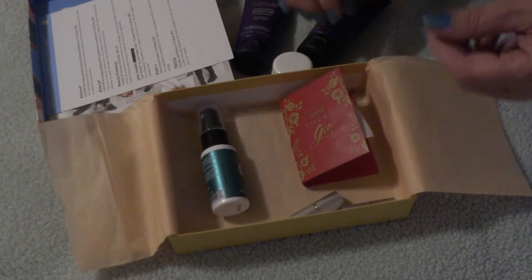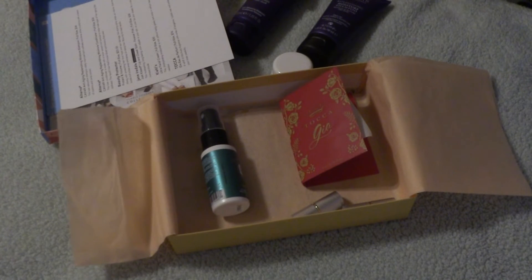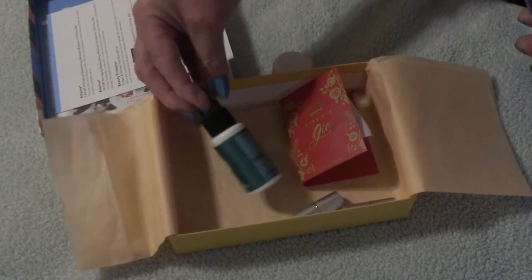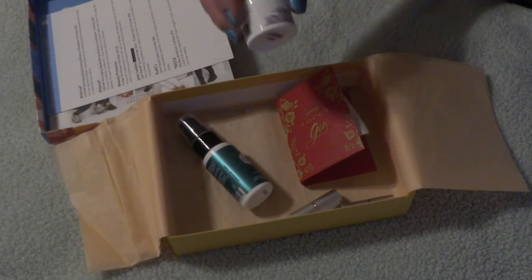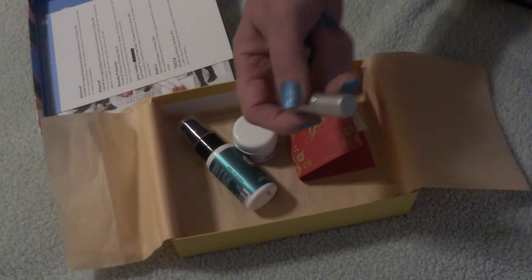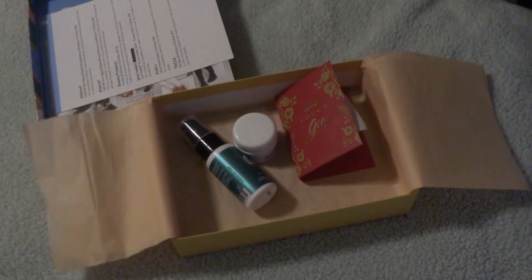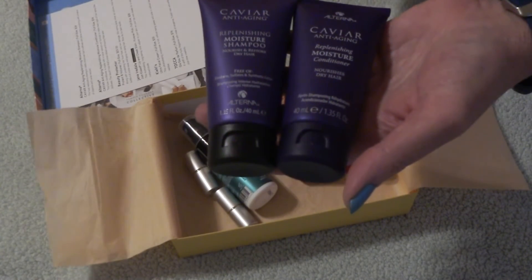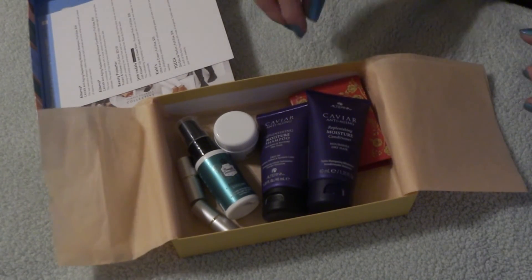I think the giveaway is going to be focused on hair products, since that's what I have the most of right now that I can't use. So to recap this month's box: we had the Beauty Protector hair protector spray for styling, the Kiehl's lotion moisturizer, the Jane Air Dial Just Kissed Lip and Cheeks — and I got two of them, let me know if everyone got two — and our anti-aging caviar Alterna shampoo and conditioner. Overall, not a bad box; I can use most of this.